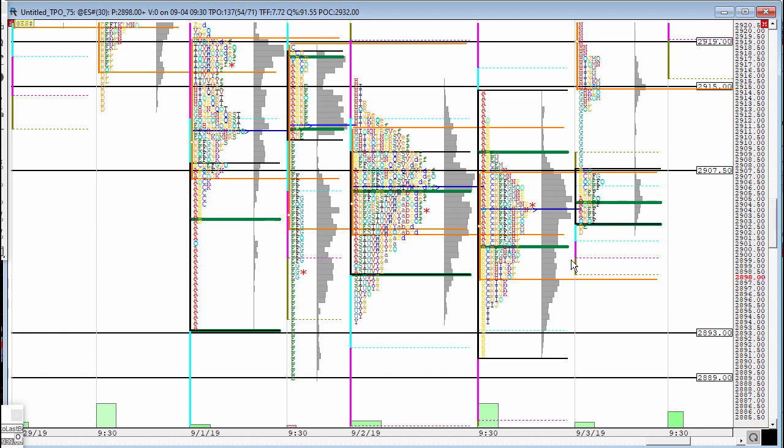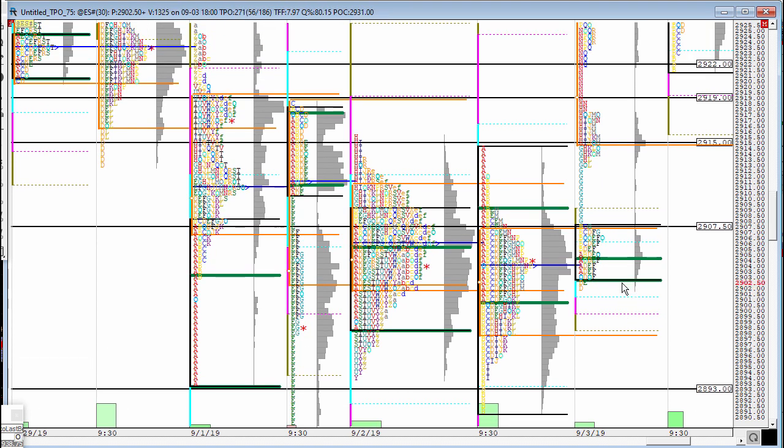But once it did reject the value area, as you can see, we saw absolutely no follow-through to the downside, but rather again we went completely rotational with no follow-through down. Then something very important happened.